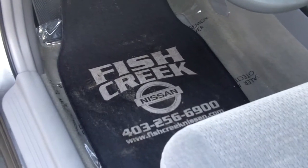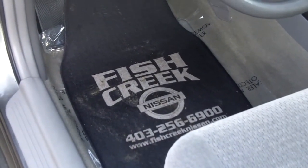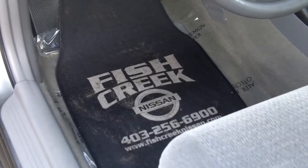Thanks again for joining us at Fish Creek Nissan. Today we're taking a look at the 2003 Toyota Camry LE Edition.